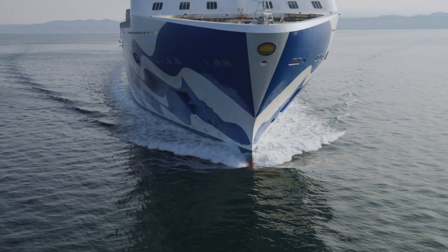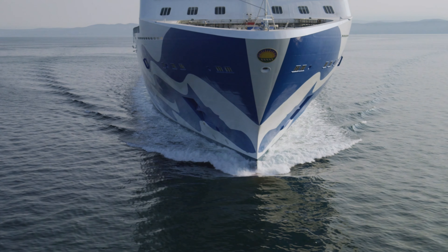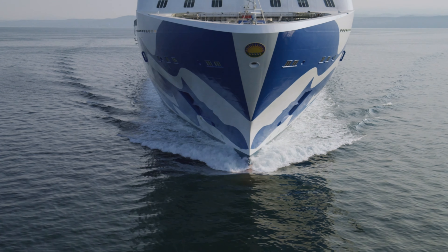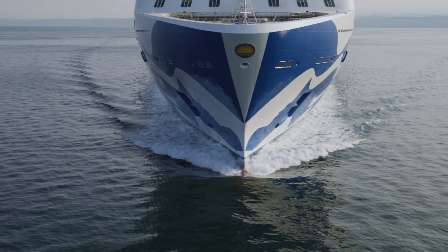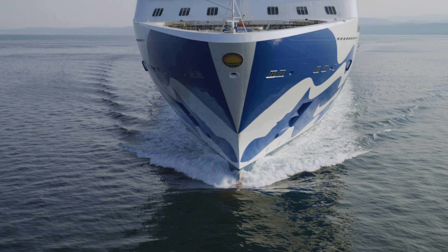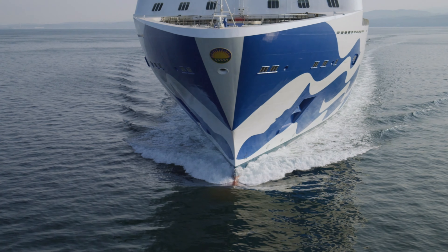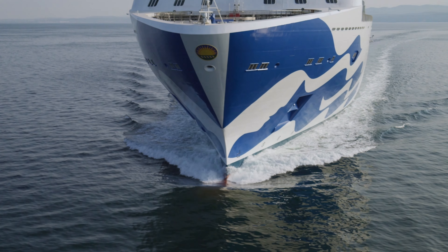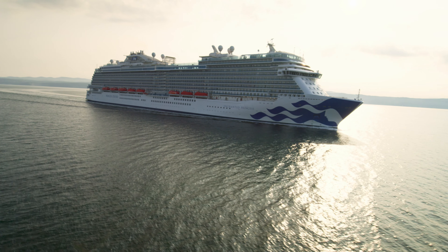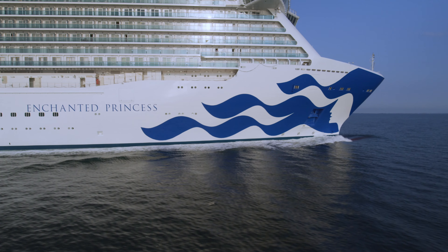Enchanted Princess looks like a gorgeous ship and I really hope that people can get on board and experience her for themselves in the very near future. I can imagine that Princess Cruises are really proud of their stunning ship and although this video is by no means a comprehensive ship tour, I hope it's given you a snapshot of what to expect on board and has helped you decide if Enchanted Princess is the right ship for you. I for one really hope that I can get on board her in the future because she sure looks like an amazing ship.